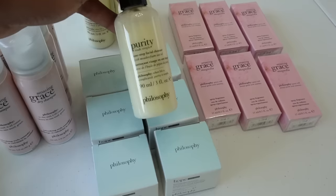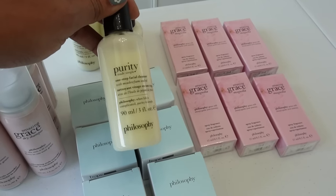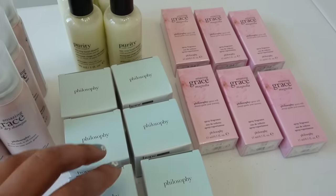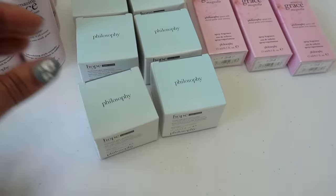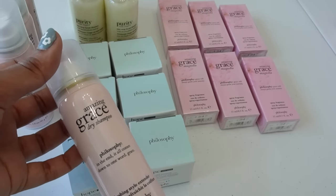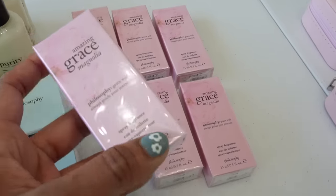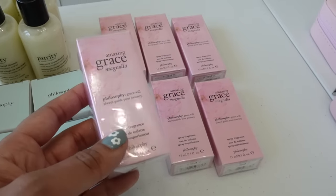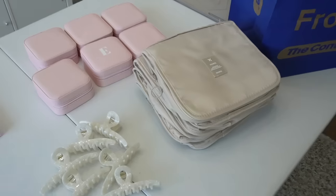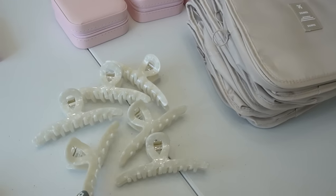Philosophy, one of my favorite skincare brands ever — also perfume — but the star of the show and honestly my top top top favorite for years is their Purity Made Simple One Step Facial Cleanser, so I'm excited to add these as well. We have their moisturizer, their travel size dry shampoo, and my personal favorites especially for spring and summer — their Amazing Grace Magnolia travel size perfume. Then from Amazon I got some hair clips.